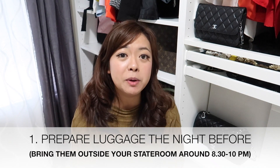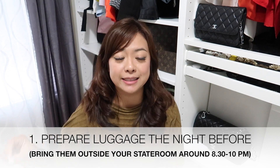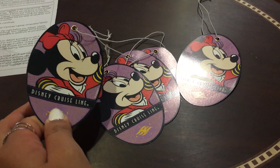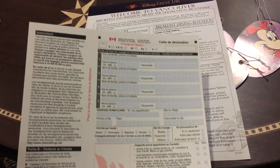Without further ado, let's begin. Number one: you need to prepare the night before. Put your luggage outside your stateroom between 8:30 and 10 o'clock at night so staff can grab and arrange everything. Make sure you put the tags on your bag, otherwise it will get mixed up — they sort luggage by group names like Mickey, Minnie, Daisy, etc. Also remember to fill out the declaration form — it's a white one-page form, one per family.